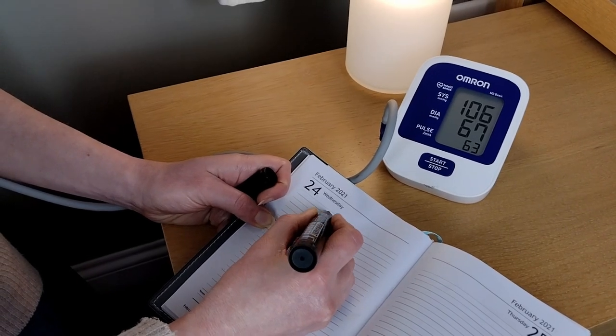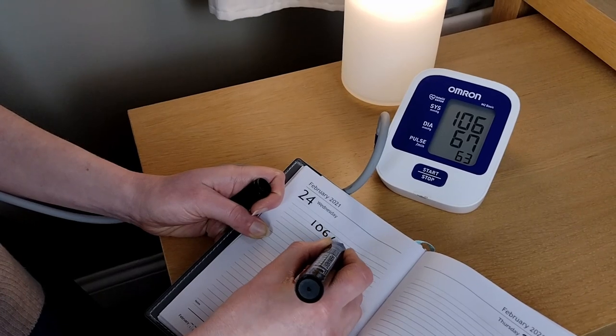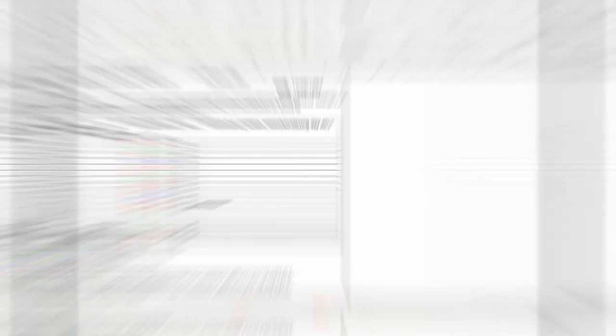Record the lower of the two readings. Continue to check your blood pressure twice daily, ideally in the morning and evening, for at least seven days. To make recording your seven-day blood pressure easier, you can download our seven-day home blood pressure Excel spreadsheet using the link in the video description box below. Figures can be entered easily with colour codes for normal, slightly raised and high blood pressure. It is recommended that the first day's readings are discarded — the spreadsheet will automatically do this for you and calculate your average blood pressure, which can then be passed on to your healthcare provider.